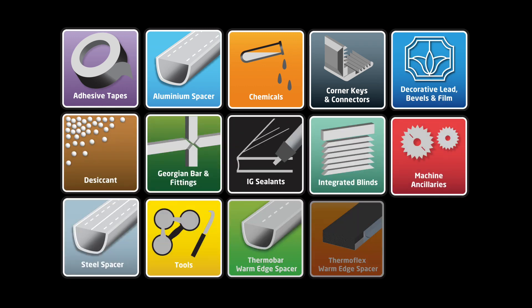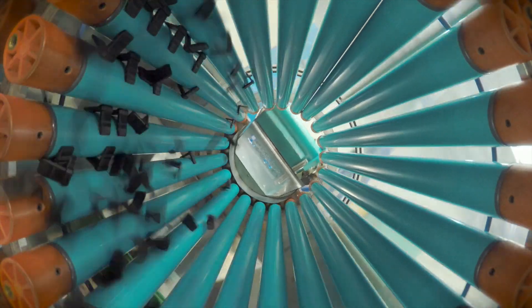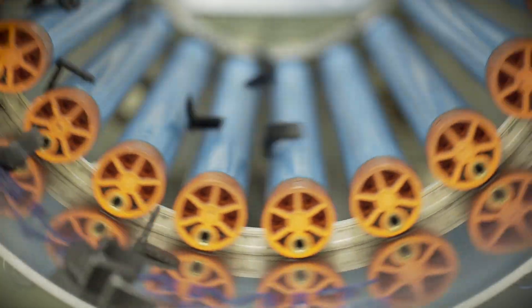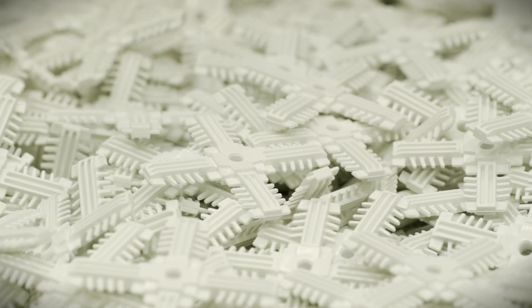We also manufacture permalette and other glazing components, including a range of bespoke fittings. Our corner keys and Georgian components have been a huge success. We now produce the majority of our insulated glass sealed unit fittings in-house.